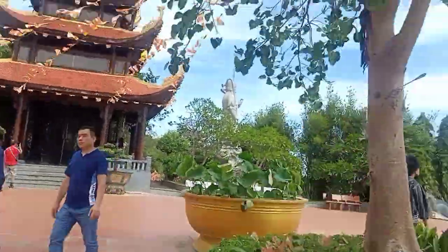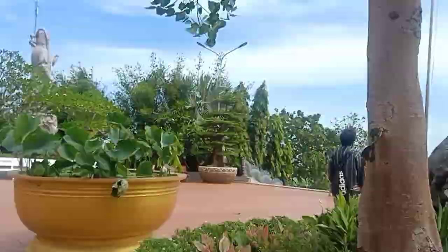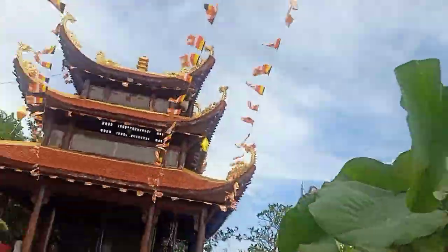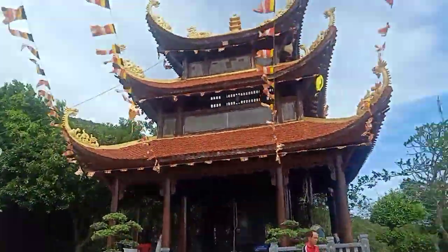I'm literally blowing away the camera - how is it so high? This is insane. The clock is insane and so weird. Temple here.